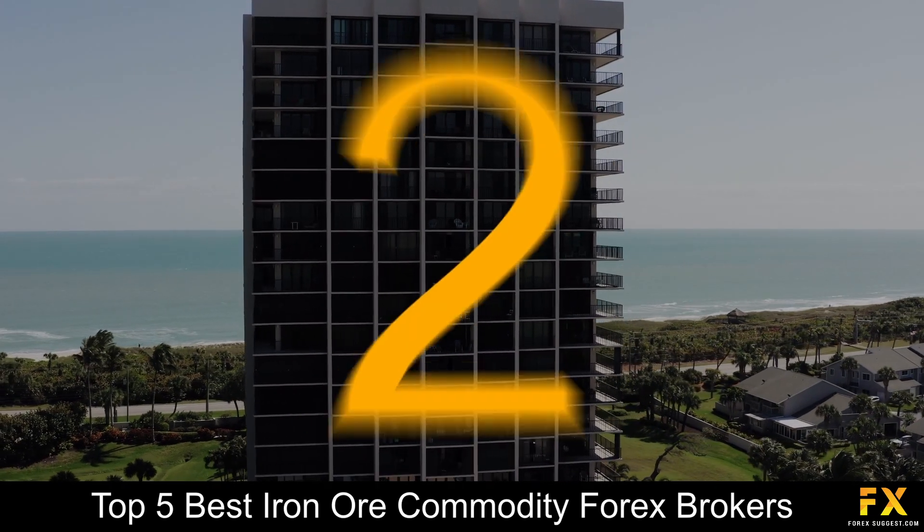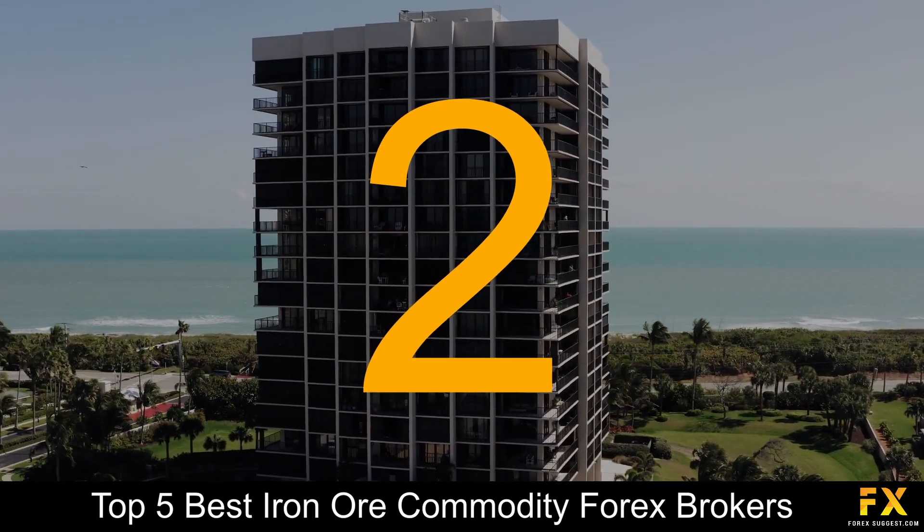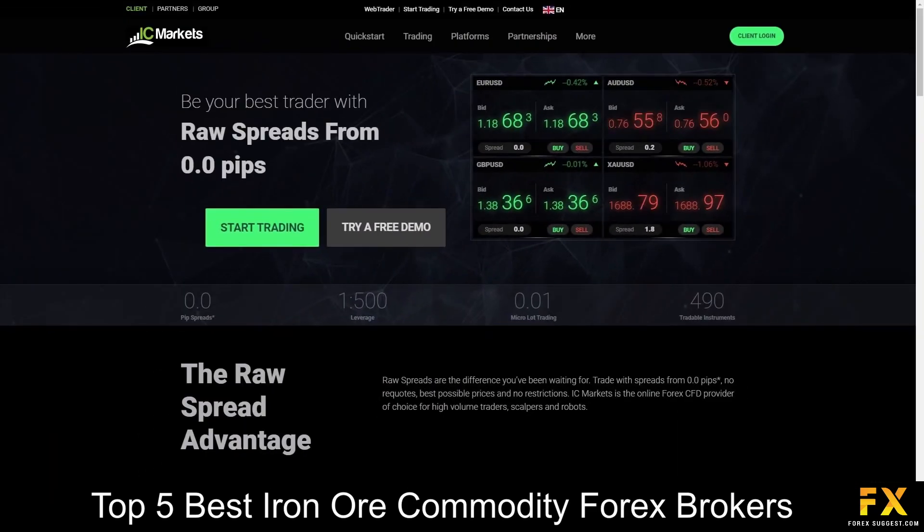At number 2 on our list is IC Markets. IC Markets is an online Forex, ECN, and CFD broker regulated by the Australian Securities and Investments Commission, the Cyprus Securities and Exchange Commission, as well as the Seychelles' Financial Services Authority.